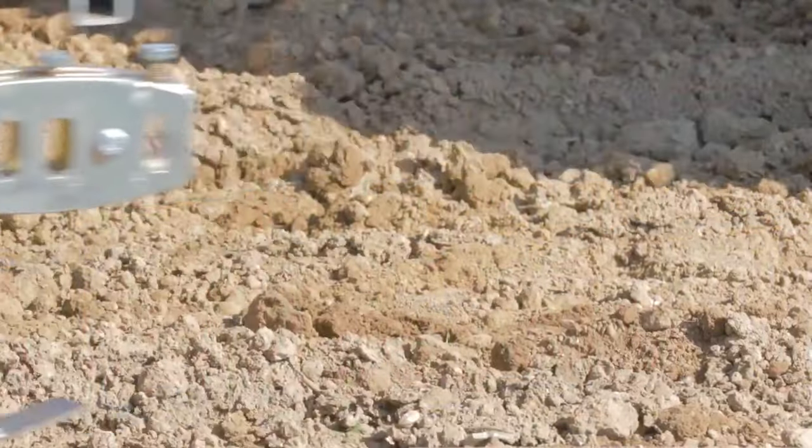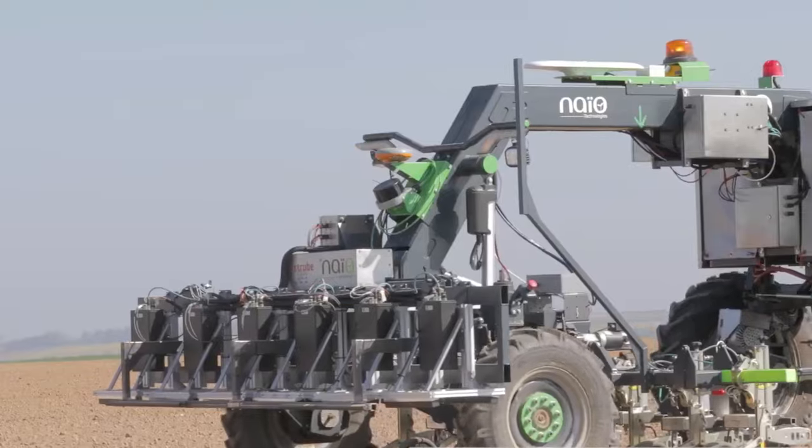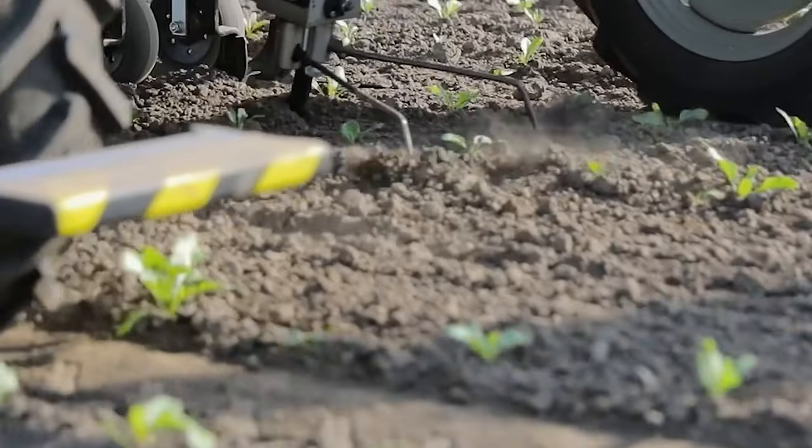Blue Bob is equipped with artificial intelligence to map the fields and then eliminate weeds by tracking them down and removing them through mechanical means.